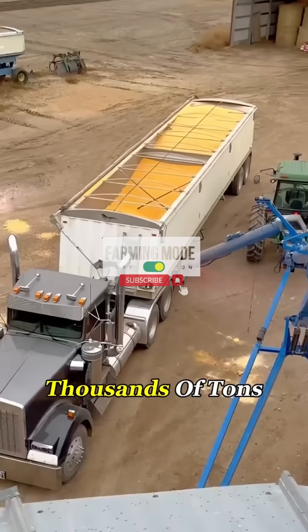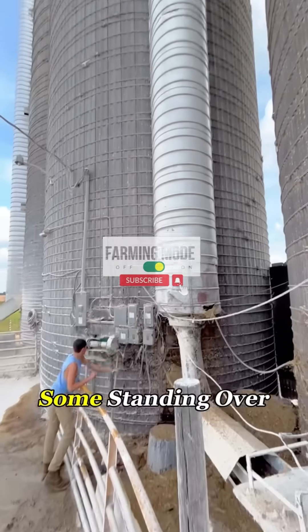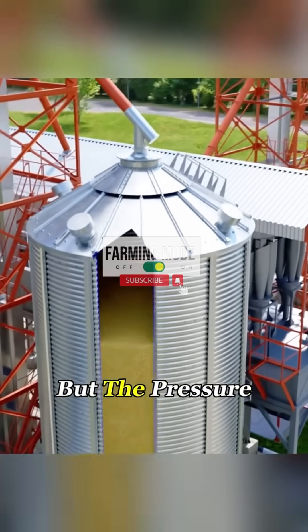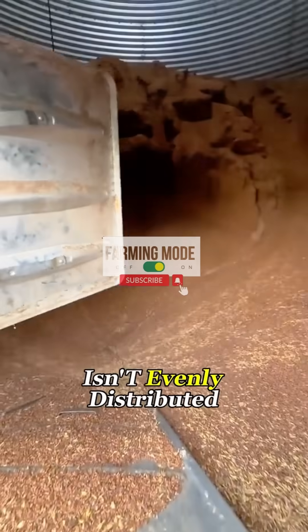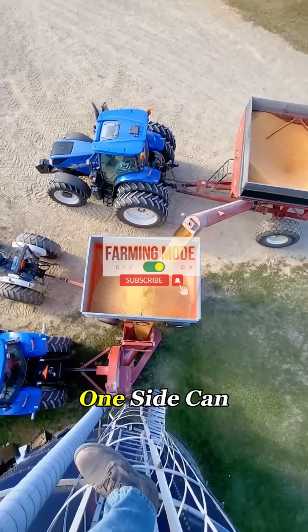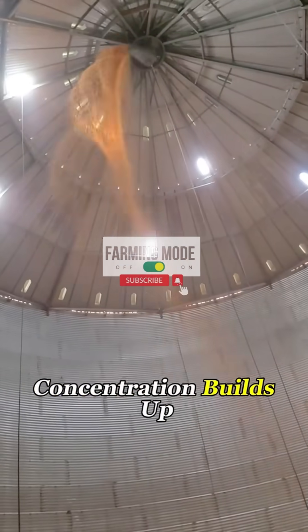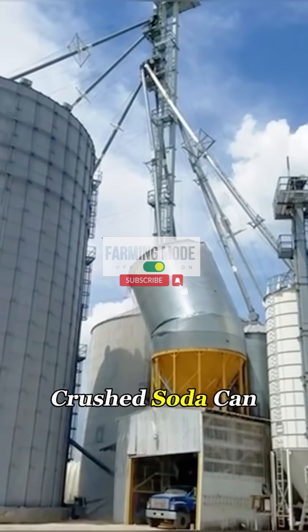After harvest season, thousands of tons of corn are dumped into these towering metal silos, some standing over 80 feet high. They look indestructible, but the pressure inside is incredibly complex. If the grain isn't evenly distributed or the ventilation system fails, one side can become overloaded. That's when stress concentration builds up, and the steel sheets can buckle, just like a crushed soda can.